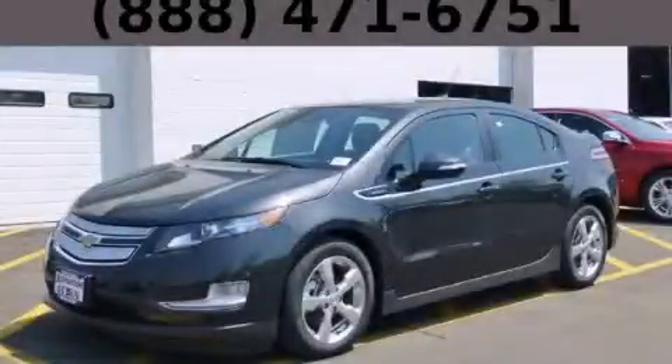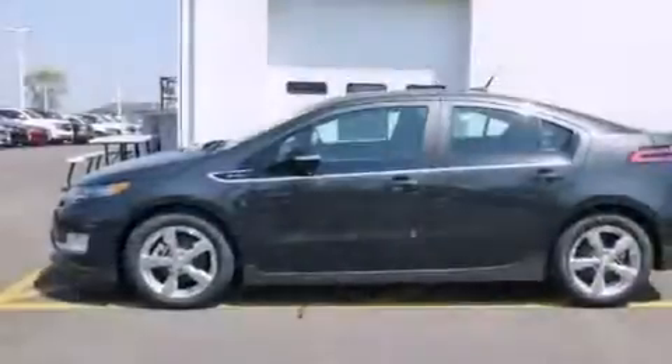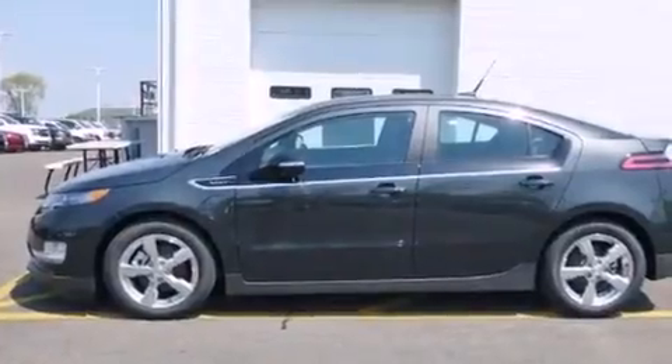This is a brand new 2014 Chevrolet Volt, designed with both you and the environment in mind.